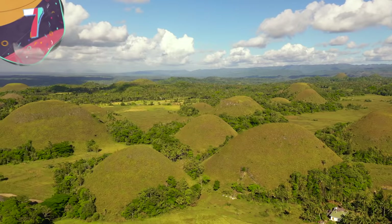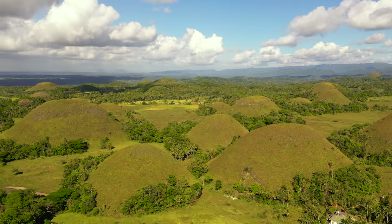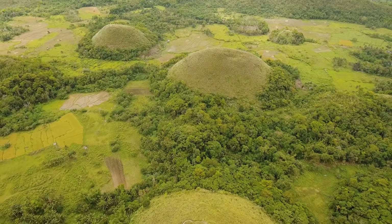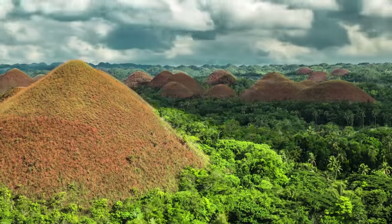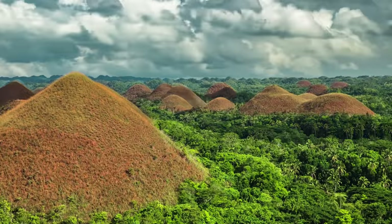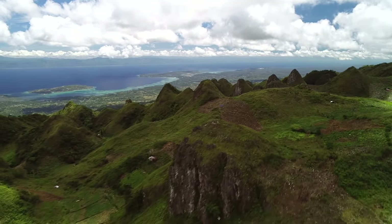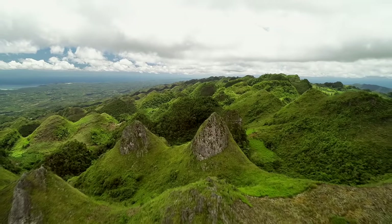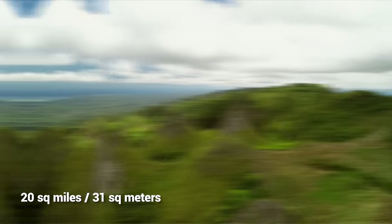Number 7: Chocolate Hills. Moving over to the Philippines, the next unusual formation is perfect for anyone with a serious sweet tooth — well, maybe not. The Chocolate Hills in the Philippines' Bohol Province is a one-of-a-kind place that looks like it was made by some of the region's best artists, but it's all natural. There are close to 1,800 hills making up this geological formation, spanning 20 square miles.